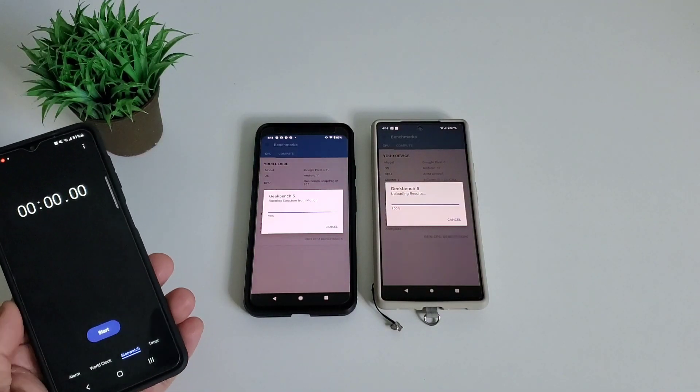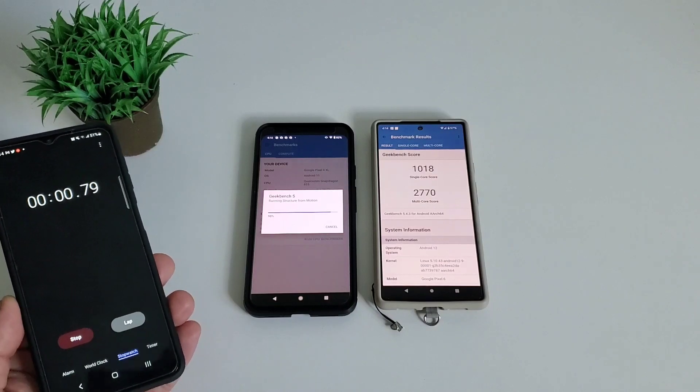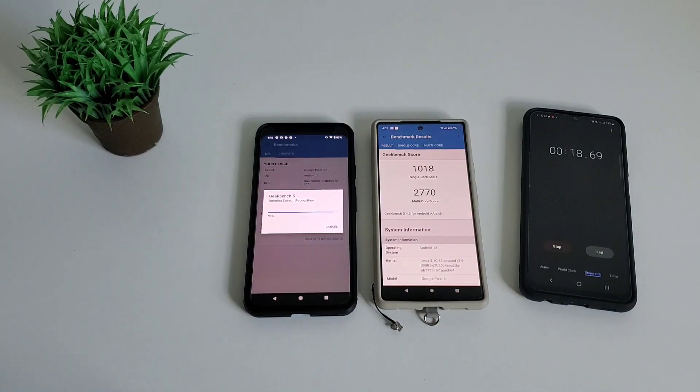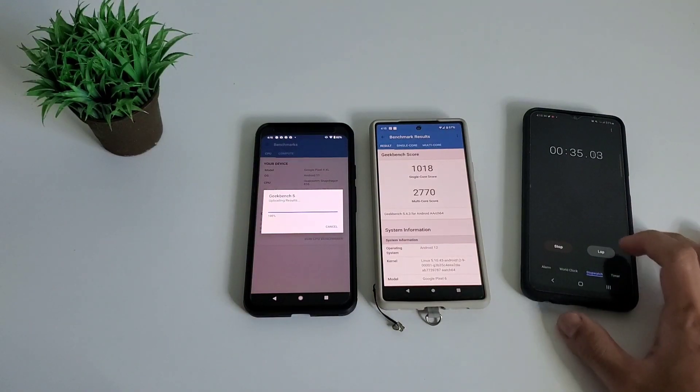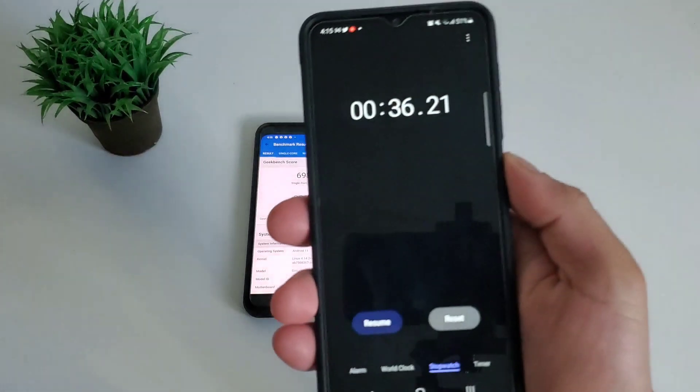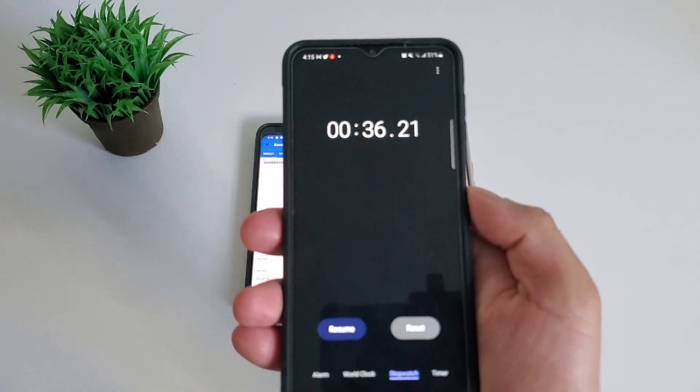After more or less 3 minutes, Pixel 6 finished this test. Now we're checking how long it will take for Google Pixel 4 XL to finish. So after roughly 36 seconds, Pixel 4 XL also finished this test — let's check the score.